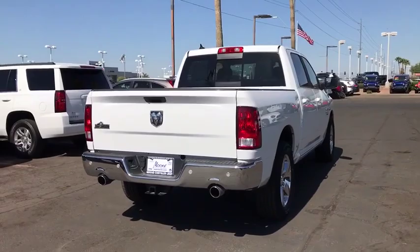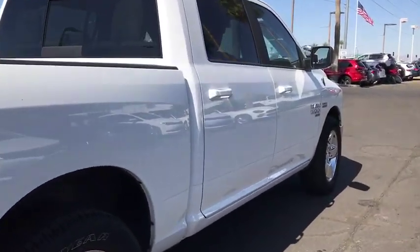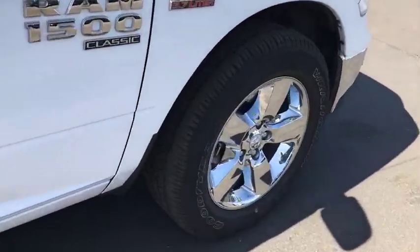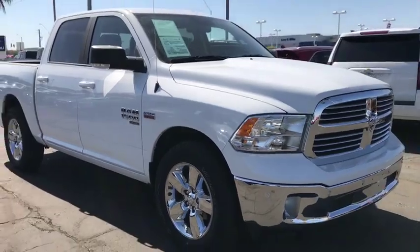This vehicle has less than 8,000 miles. Here are some of this vehicle's great options: backup camera, tow hitch, keyless entry, stability control, traction control, anti-lock braking system, Bluetooth.